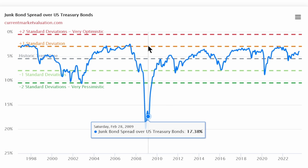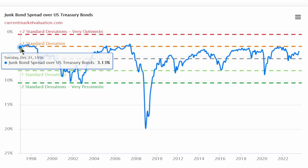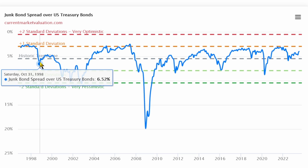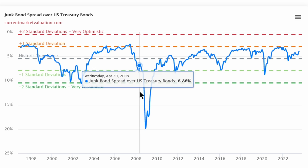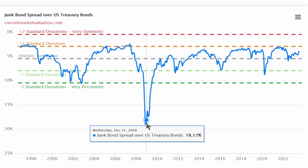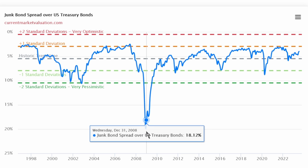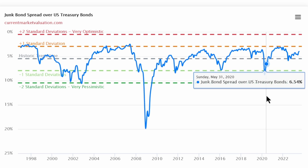Here is the trend line and standard deviations above and below it. What it shows is that when people get complacent and are willing to buy high yield bonds yielding one standard deviation below the long-term rate of 5.4%, that usually ends badly and it goes back to the trend line or even lower. The green lines show standard deviations above the historical trend line. When it gets to one or two standard deviations above the historical spread between treasuries, that is a great time to buy high yield bonds. That occurred in 2001, 2002, late 2008, early 2009, as well as 2011, 2016, and 2020.